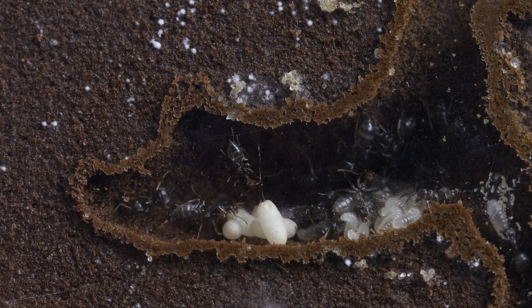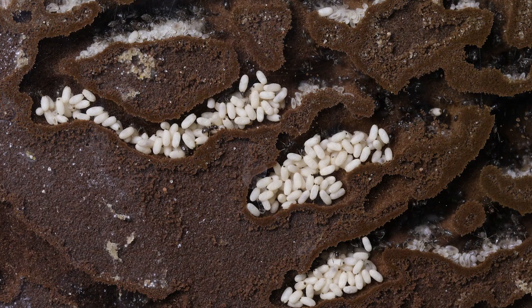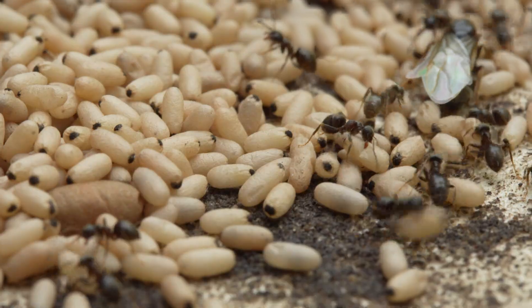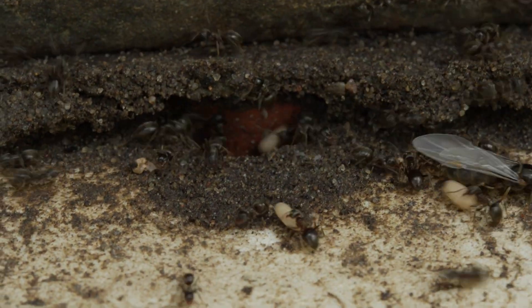Inside the nest, they take care of eggs, larvae, and pupae. Look how they gather here a large amount of pupae — they stash them close to the surface for them to accumulate the necessary heat for their growth. When the temperature changes, the workers bring the pupae deeper below the surface in pursuit of regulating the temperature they are exposed to.